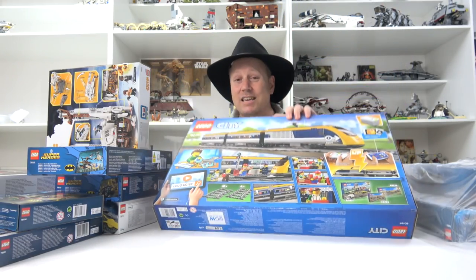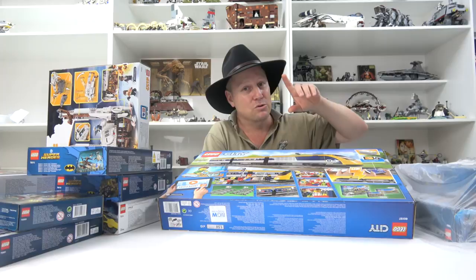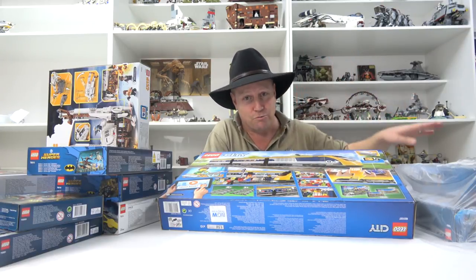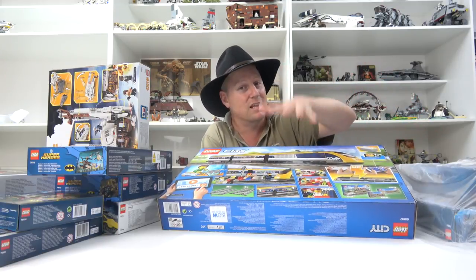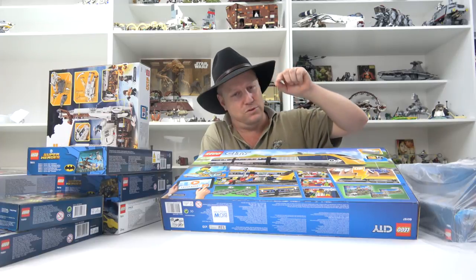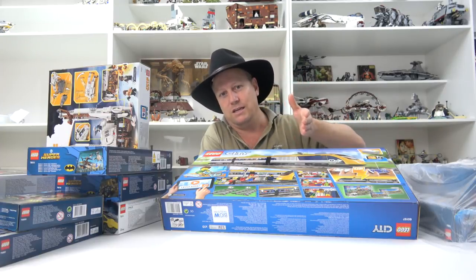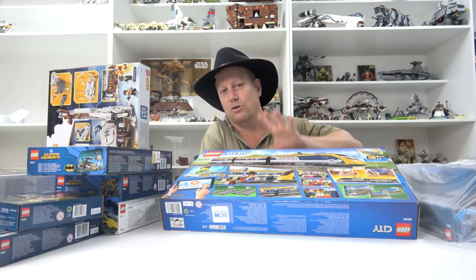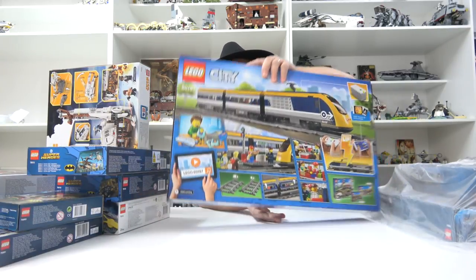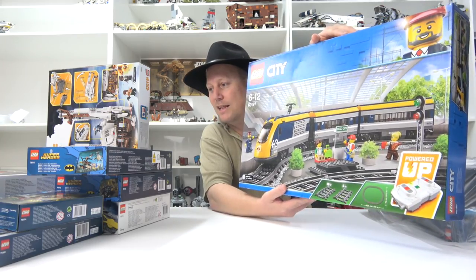I was actually gonna give the trains a miss because as you know from my last haul I did get the whole Hogwarts Express and I was really looking forward to that train. So I was gonna give the City trains a miss. Saw this - it was such a great deal in a Big W sale, I could not pass it up. And I thought what an awesome gift for Mini Dub - I'm sure he's gonna love that.